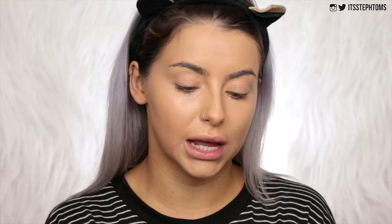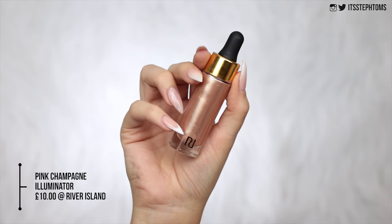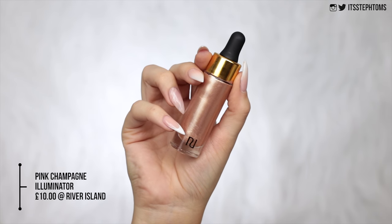I already have my foundation and concealer on and I haven't set anything yet because they recently came out with a new liquid highlighter. This is called the Illuminate Highlighter Drops. They came out with two shades — I got pink champagne because the other one looked a little bit bronzy. This was £10, so not cheap by any means, but not the most pricey thing in the world.